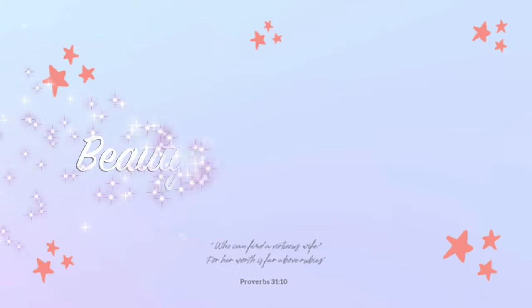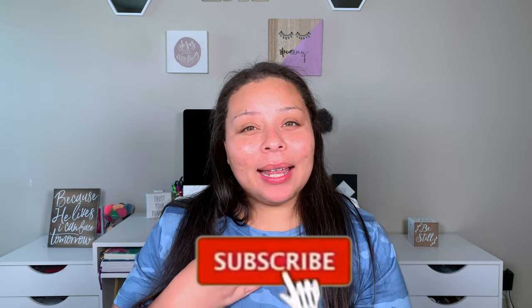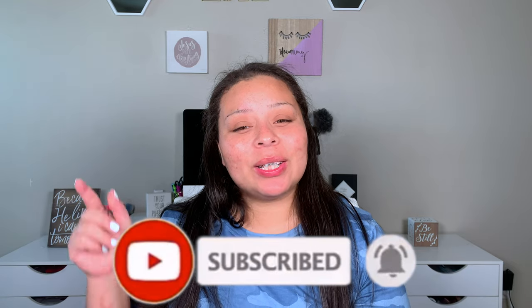Hey guys, welcome back. My name is Allie if you're new, and welcome to Beauty with a Purpose. I upload three videos a week: beauty, bible, and lifestyle. If any of those interest you, please go ahead and hit that subscribe button and let's get into today's video.